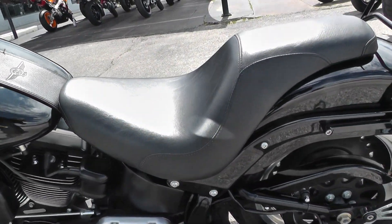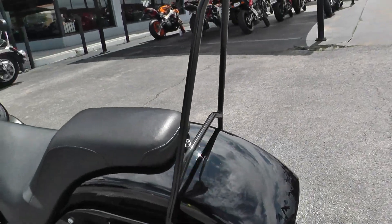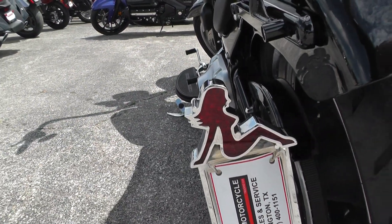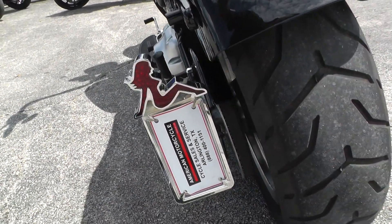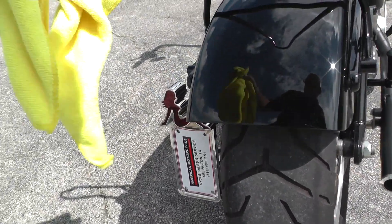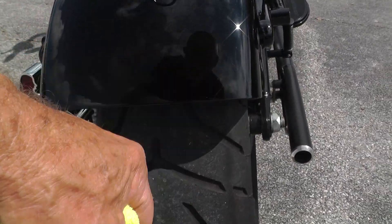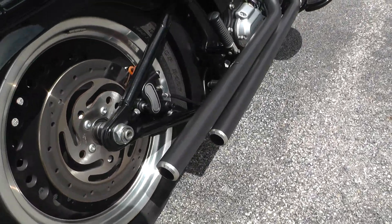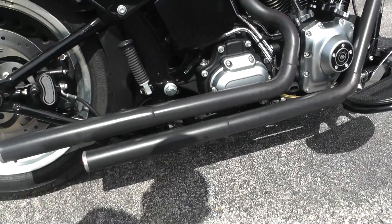Got a Harley-Davidson Badlander seat on it, and a passenger backrest. Got the little naked chick side mount license plate holder. Good rubber on that rear tire. Got a little scratch right in here on this rear fender. Got upgraded exhaust — I don't know who makes it, just kind of a straight exhaust on there.